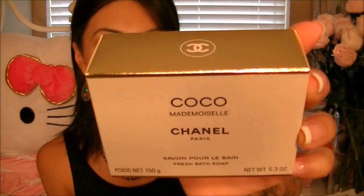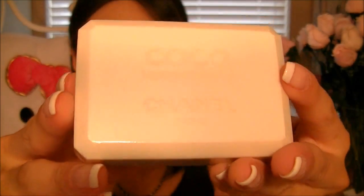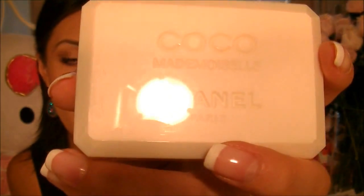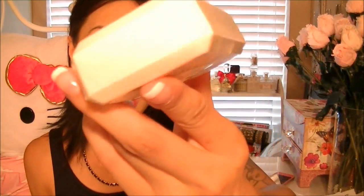The next product is by Chanel. It's the Coco Mademoiselle Chanel bath soap, and it's $27 for this bar soap. It smells so good. It has 'Coco Mademoiselle Chanel Paris' engraved on it, and the bar soap is just really nicely sculpted. I've bought a couple in the past and I just love them, so I had to repurchase. It just smells really good — I swear, if you could smell this, please go check it out.